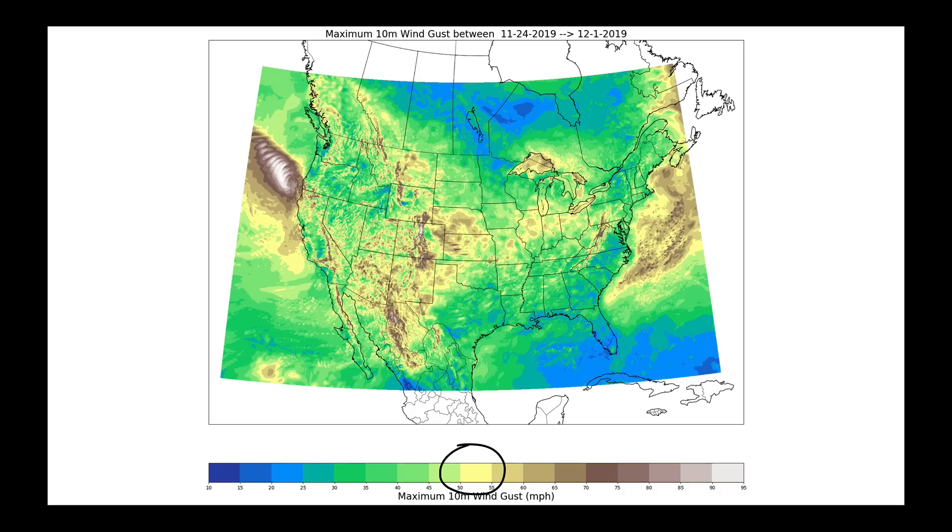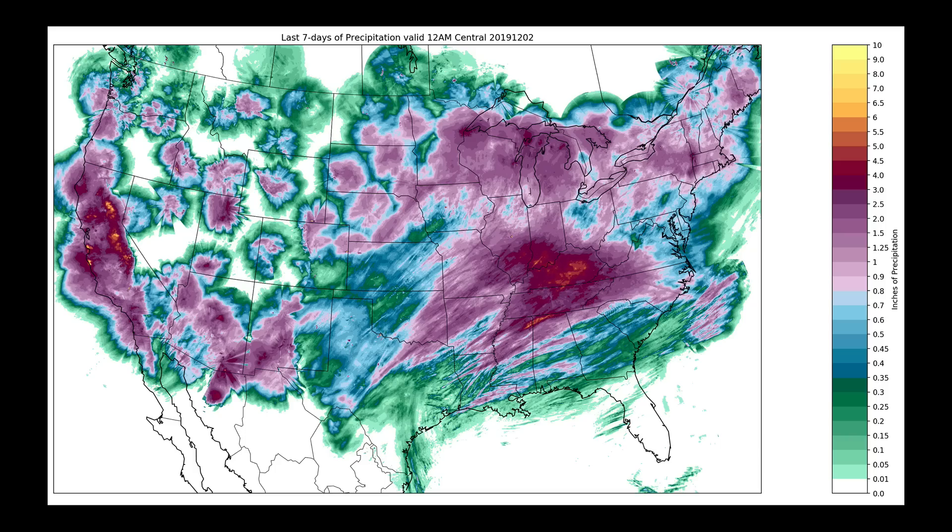We saw some incredibly windy conditions through the midsection of the United States, and it all started with a few powerful systems that came into the West Coast — specifically one that hit coastal Oregon and also parts of California, where offshore wind speeds approached 100 miles an hour. And it wasn't just the winds we're going to remember last week for; it's also the precipitation. Each one of those systems as they came into California dropped a lot of rainfall and a lot of mountain snow.